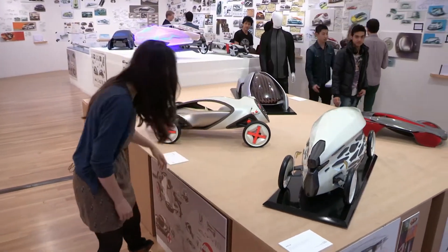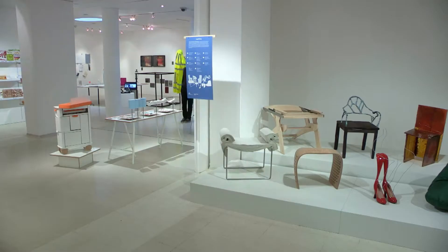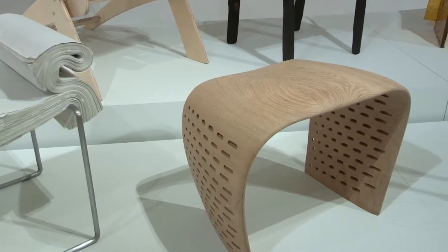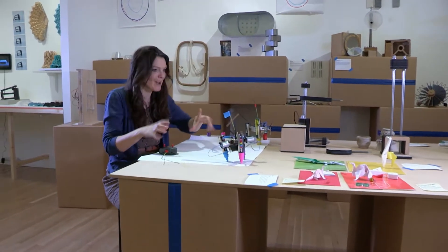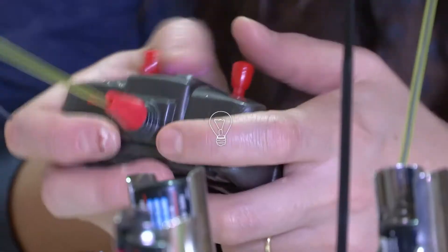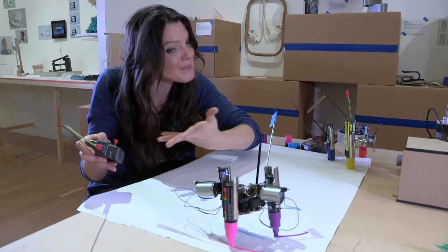Design colleges are great places to find out how inventors come up with ideas, like here at the Royal College of Art in Kensington, London. All these different things are works in progress from students at the college. One of my favorites is this radio-controlled pen. Here's my radio controller and I can move the pen just by pushing the buttons.